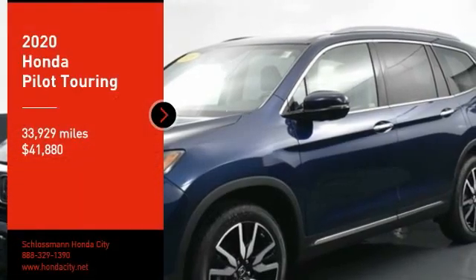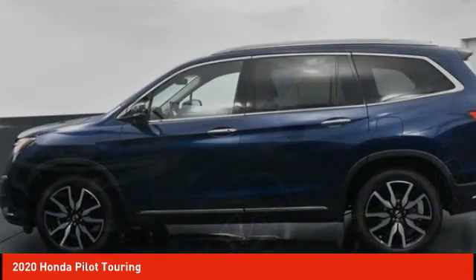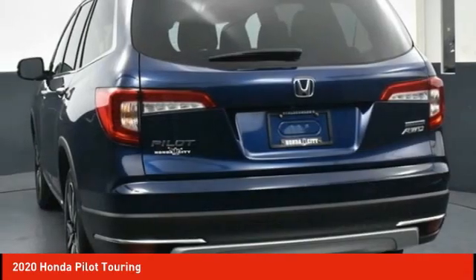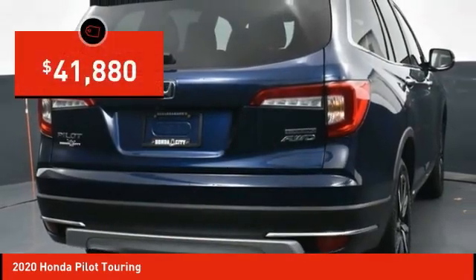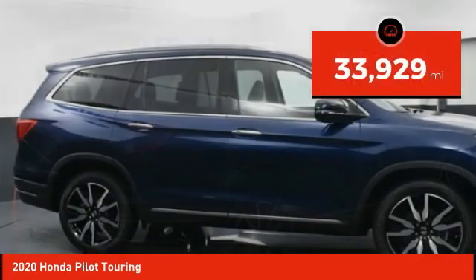Make a great choice today with the 2020 Pilot — optimal utility, indulgent interior, powerful performer. You'll be ready for almost anything in the Honda Pilot, and it is priced below $45,000. This vehicle has less than 35,000 miles.